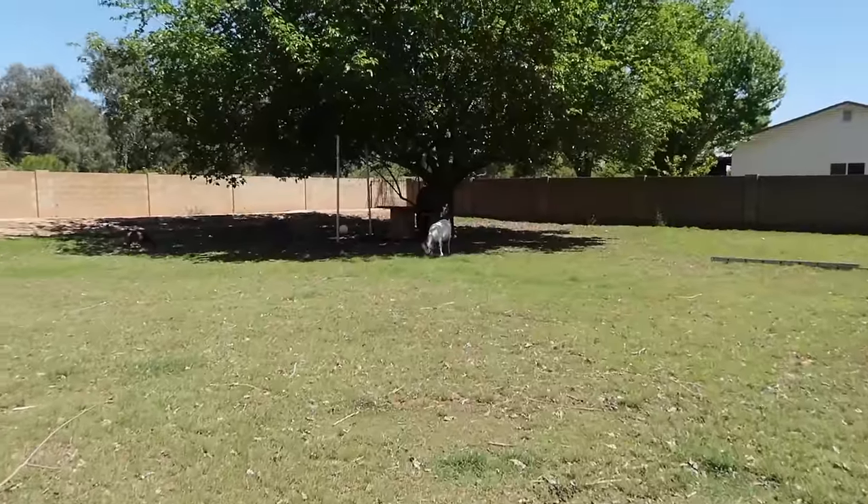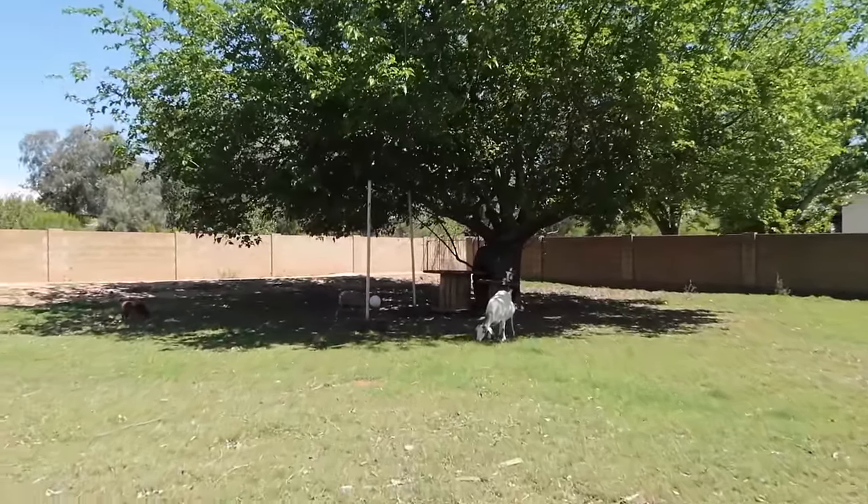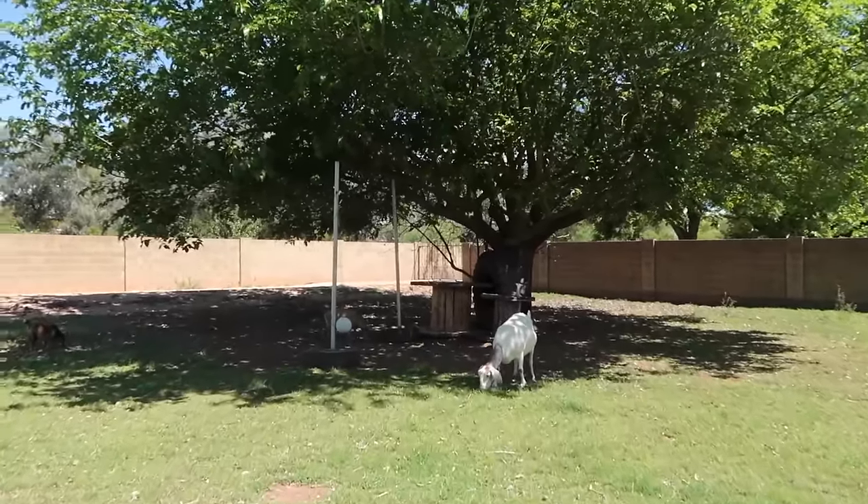People often ask if goats will mow your lawn. Do you know what my answer to that is? They won't. See, goats are browsers, not grazers. So that means they're foragers — they're going to look for the things that are the tastiest, that have the most nutritional content. They'll still eat grass when they come across it, but they're not as good at keeping it trimmed as you would think.